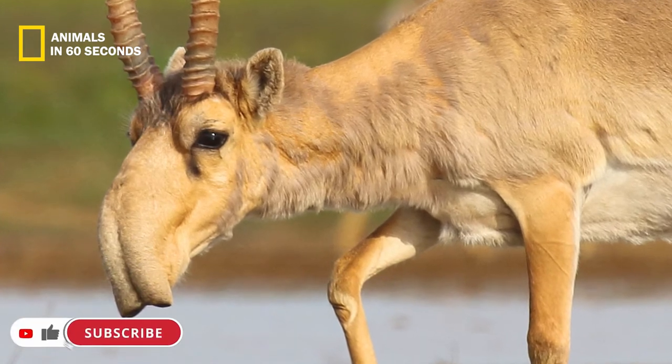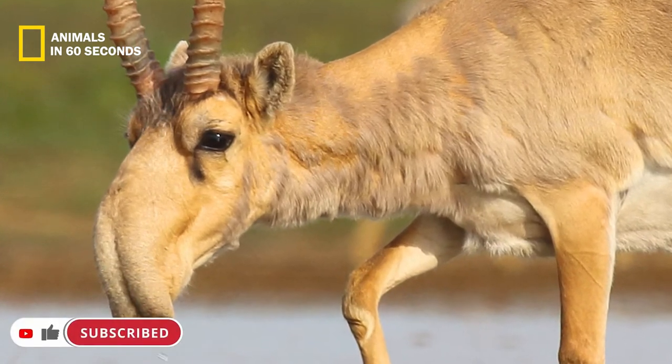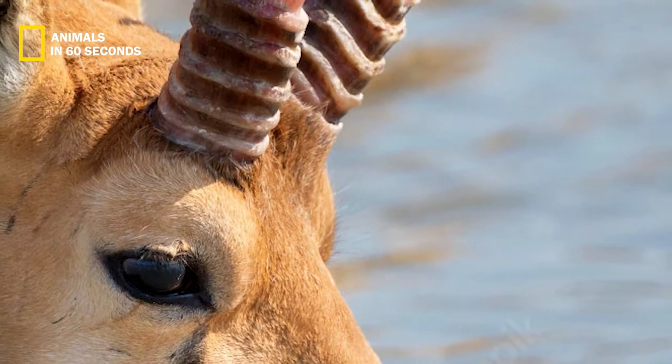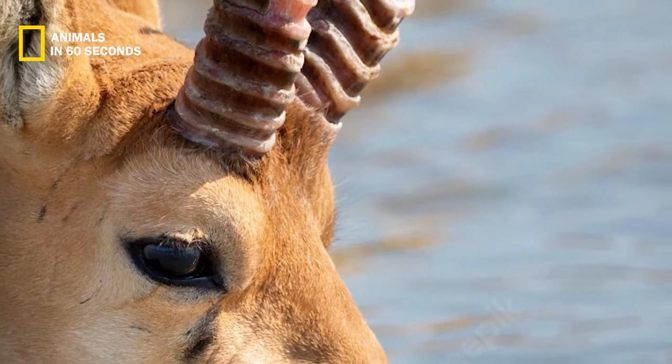With the exception of their distinctively big snouts, which both males and females have, they resemble goats. They have downward-facing noses, a boxy body, and long slender legs.